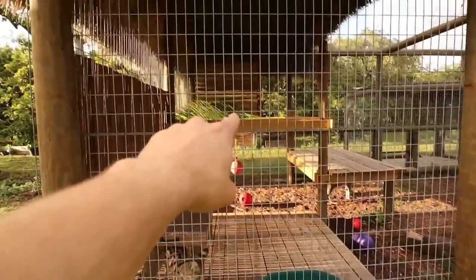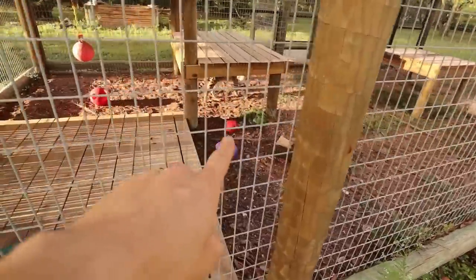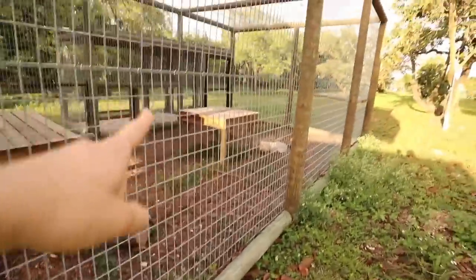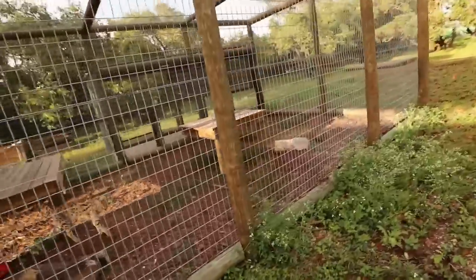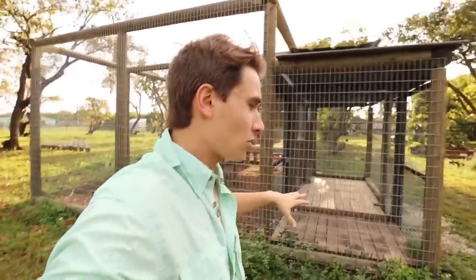So this is their habitat right here — we got a lower deck, upper deck, and even higher deck, a little den box. We got all kinds of enrichment for them: eggs, balls, hanging balls, coconuts, palm fronds, all kinds of good stuff. Now we're going to make our way on the backside of their habitat, which is where we keep the aquatic turtle ponds.